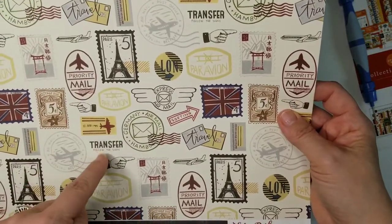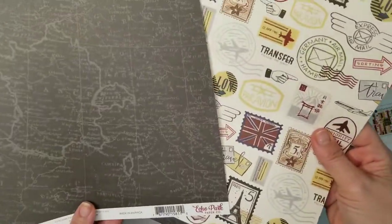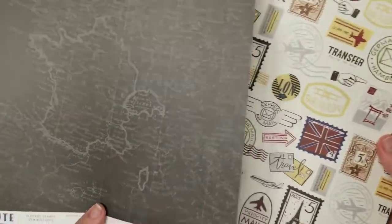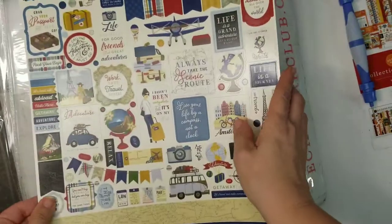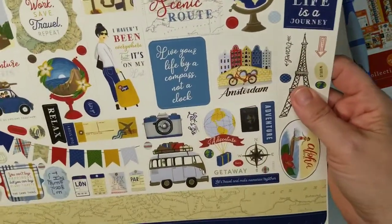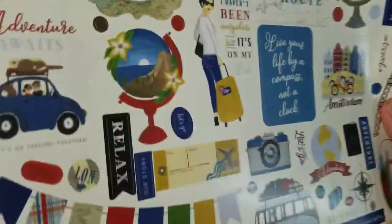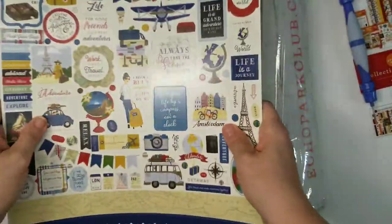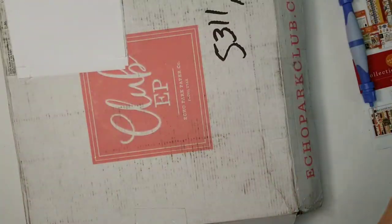Germany, air mail transfers — great coordination, really neat pattern. The very last thing in this kit would be the stickers — adorable planes, luggage, Amsterdam, Germany. More European in feel, but you can use it pretty much anywhere. Very cute.